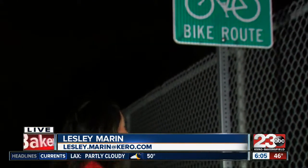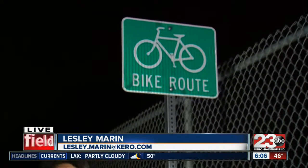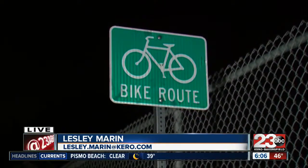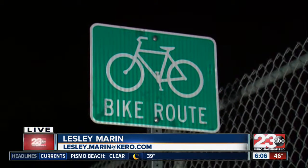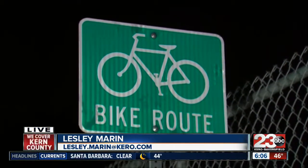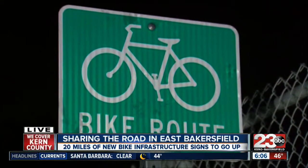Good morning, Mike and Erin. If you're driving around East Bakersfield, you've probably noticed these green signs on pretty much every block across the community. That's because earlier this month, the City of Bakersfield, along with the Kern County Roads Department, installed 20 miles of bike infrastructure in order to get drivers and cyclists to share the road.